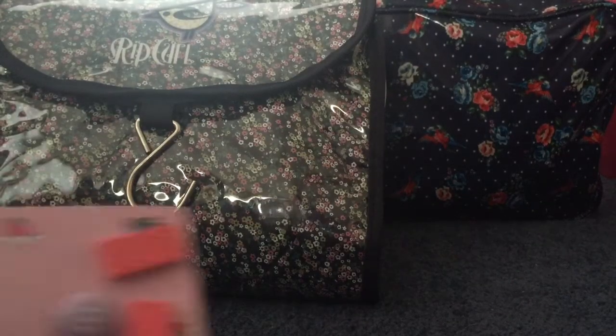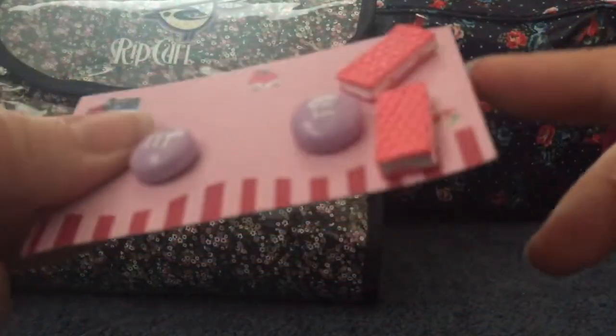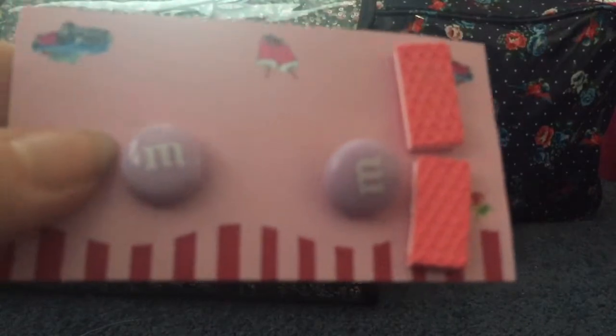For earrings, I've got these cute purple M&M ones and these really cute strawberry wafer biscuit ones, which I got from the Rockabilly Market in Sydney.